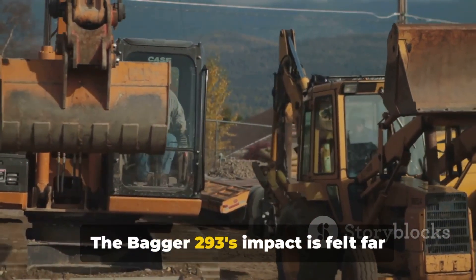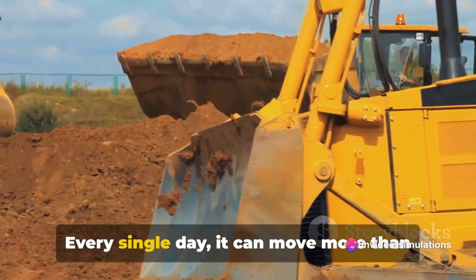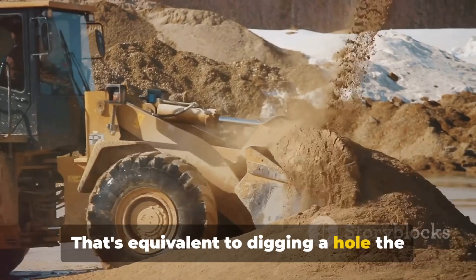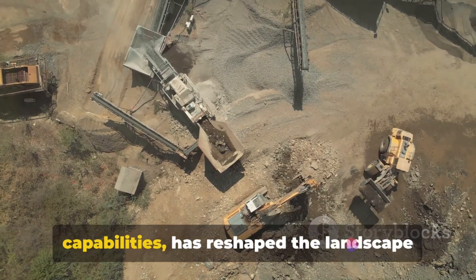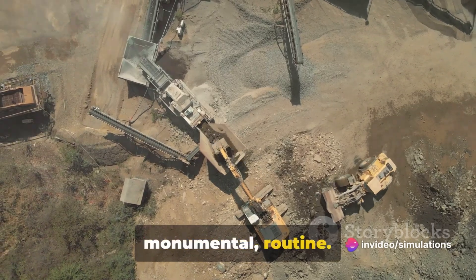The Bagger 293's impact is felt far beyond the boundaries of the quarries it operates in. Every single day it can move more than 8.5 million cubic feet of earth — equivalent to digging a hole the length of a football field and over 80 feet deep. Its sheer size combined with its capabilities has reshaped the landscape of mining, making tasks that were once monumental routine.